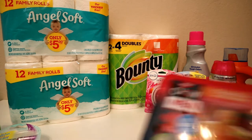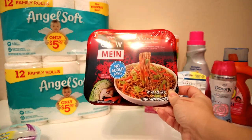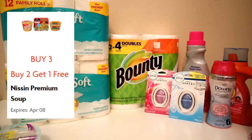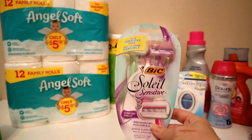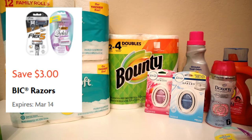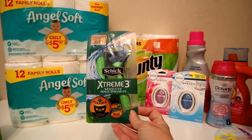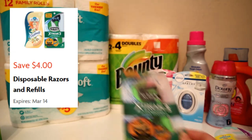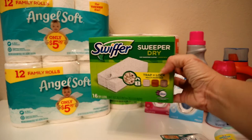Then I got these little chow mein noodles — I got three of them; if you buy three you get a dollar off. Then we have the big Soleil razor, priced at $6 with a $3 coupon. And then the Chic Extreme Three, also priced at $6 with a $4 coupon — really good deal on that one.